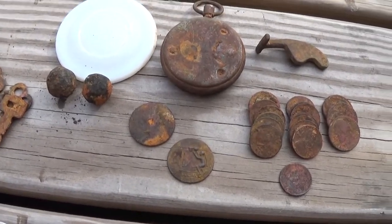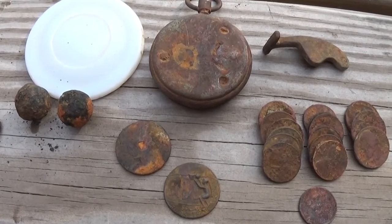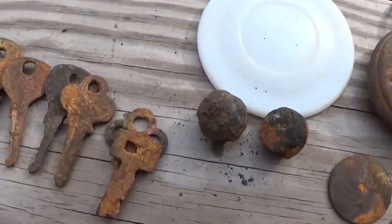Here's a quick cleanup, guys. After I cleaned everything up, I actually found a few things I didn't even know I had.